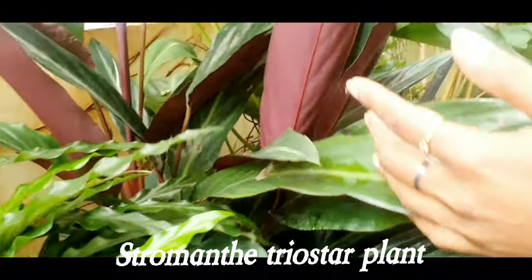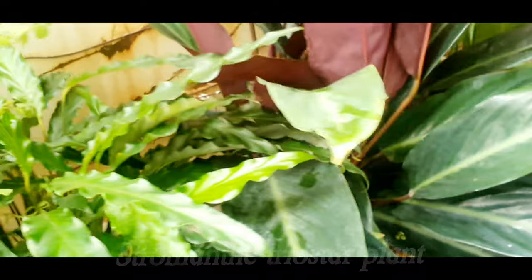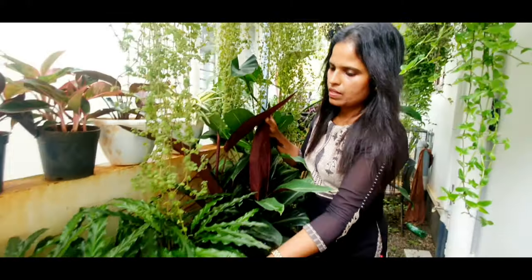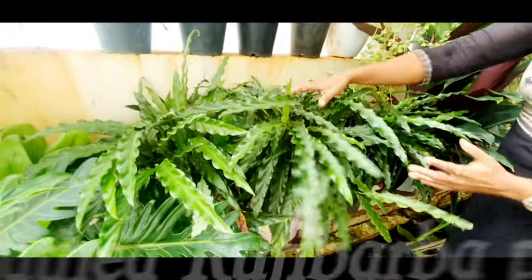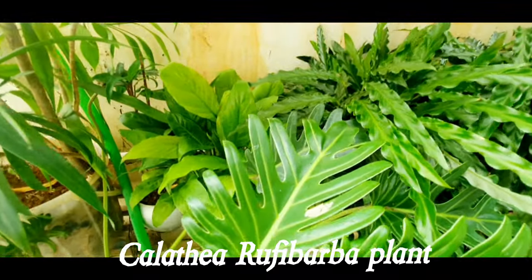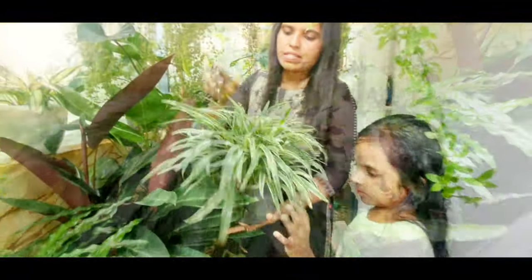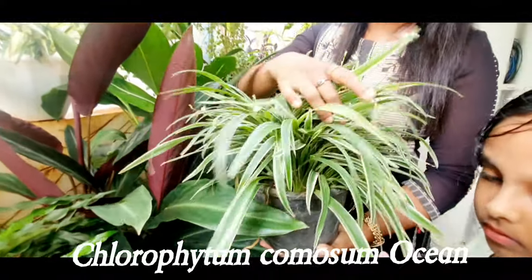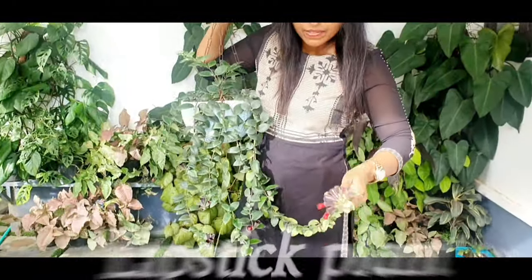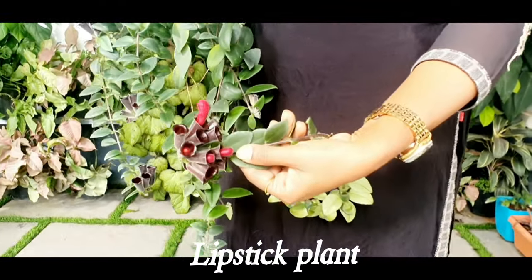Stromanthe Triostar plant. Calathea Rufy Barba plant. Chlorophytum comosum Ocean plant. Lipstick plant. As you can see, its flowers look similar to that of a lipstick.